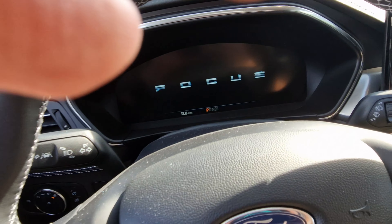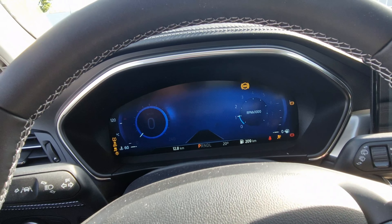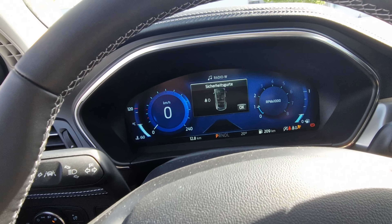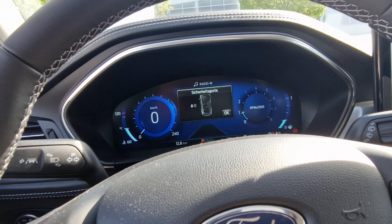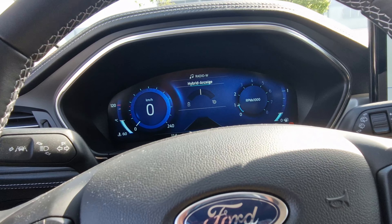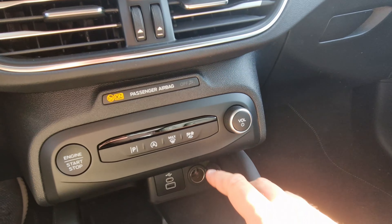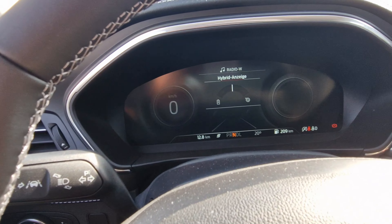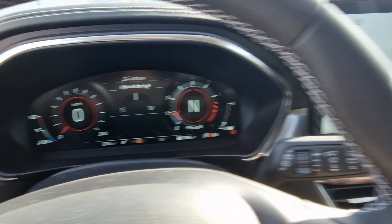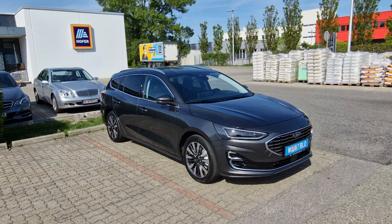It has all digital displays, which is pretty cool. The display actually changes when you switch driving modes — for example, when you switch to sport mode the display changes, which is a nice touch.